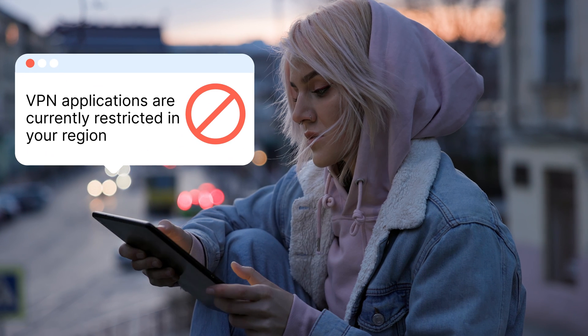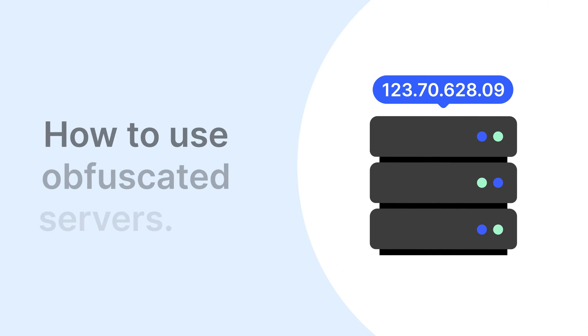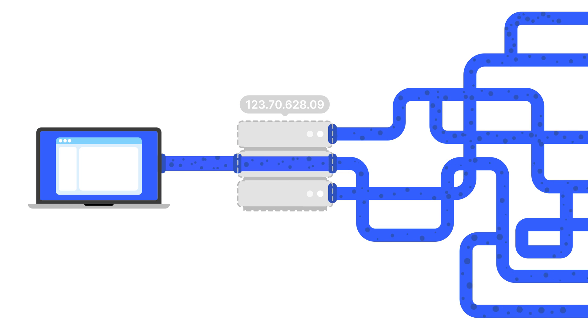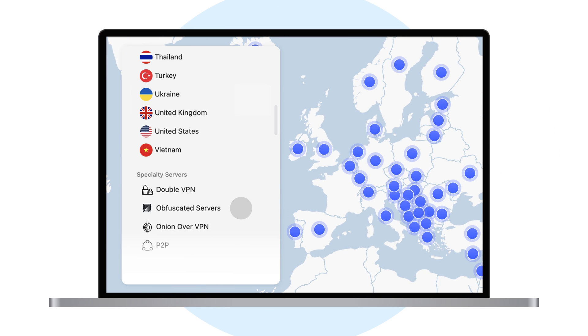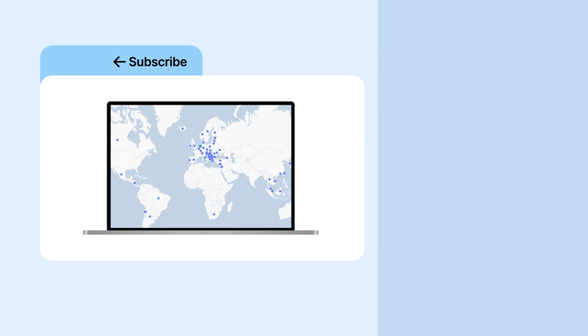If you're trying to change your IP while in a digitally restrictive region, consider using NordVPN's obfuscated servers — it obscures the very fact that you're using a VPN in the first place. To do that, click on Obfuscated Servers under the Specialty Server section. Enjoy online freedom and stay safe out there.